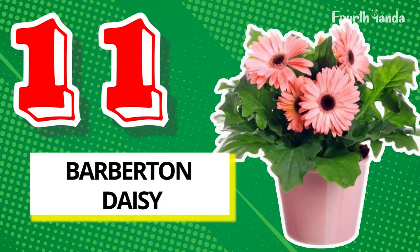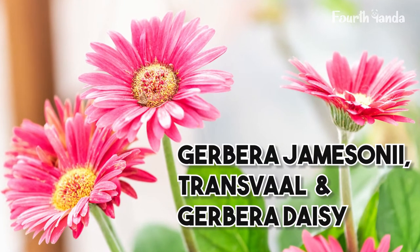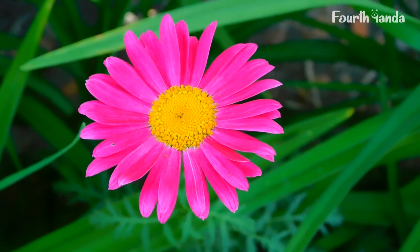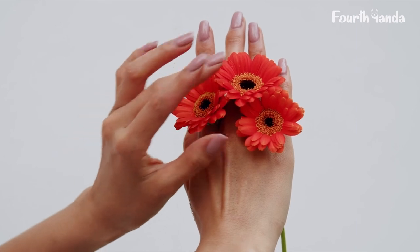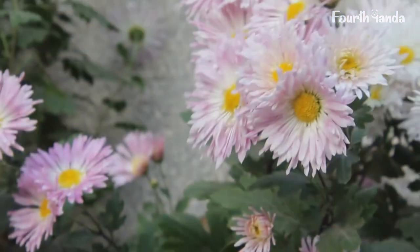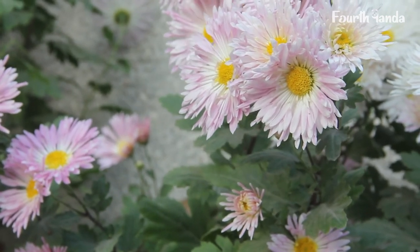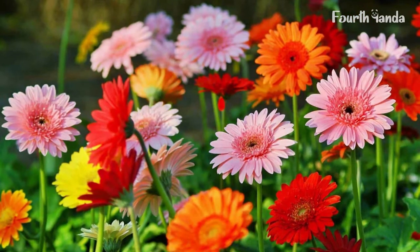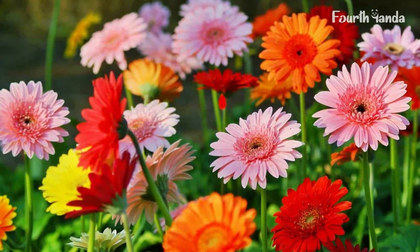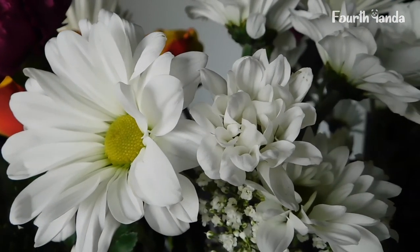11. Barberton Daisy. Barberton daisy has many names — it is also known as Gerbera jamesonii, Transvaal daisy, and Gerber daisy. Don't get confused if you hear these names; they are all the same. This is a plant you don't have to hide from the sunlight — Gerbera jamesonii needs full direct sunlight to blossom, and watering can be done once a week. It's crucial to take good care of the plant to extend its life.